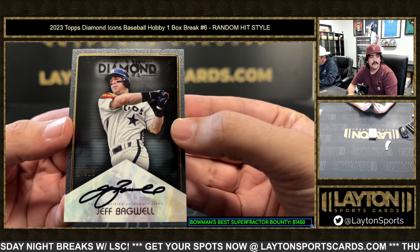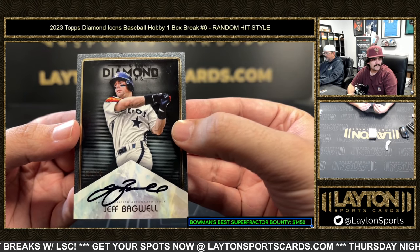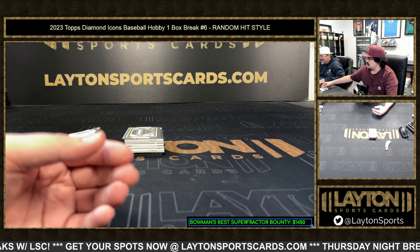Next up we have ten out of ten — it's gonna be Jeff Bagwell, Jeff Bagwell on the auto, ten out of ten for these strobes.